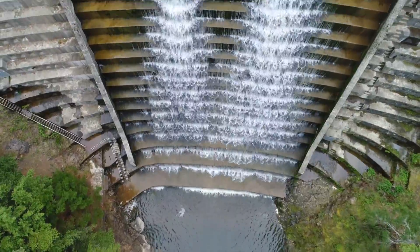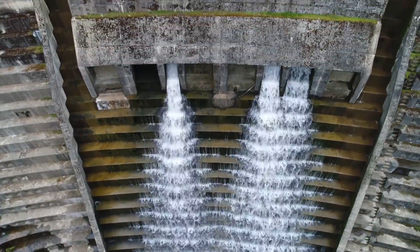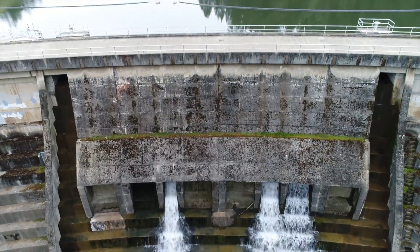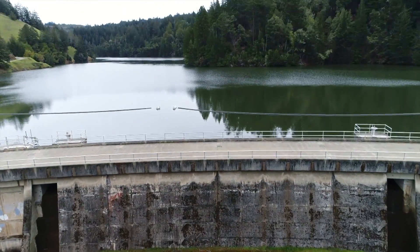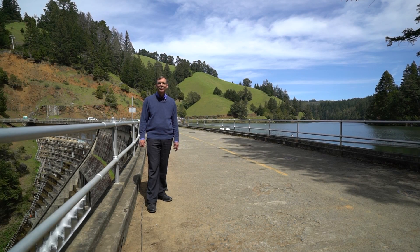This particular spillway has a capacity of 9,770 cubic feet per second, as compared to approximately 9,500 cubic feet per second in a storm that occurs once in 170,000 years. Therefore, this spillway is adequate to handle any major storm which is likely to occur on this watershed.